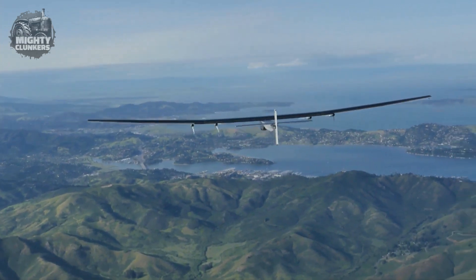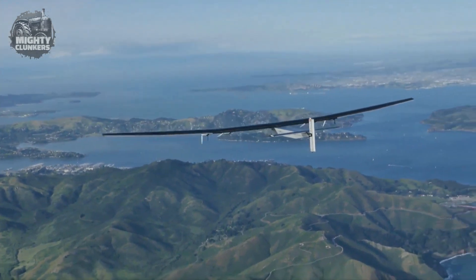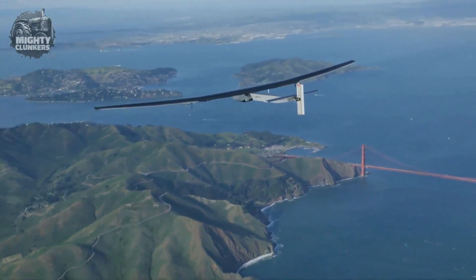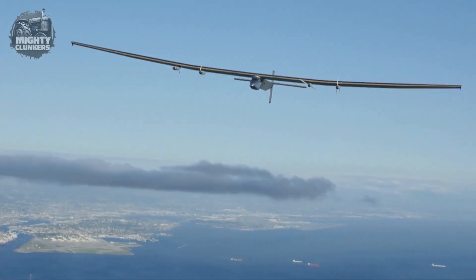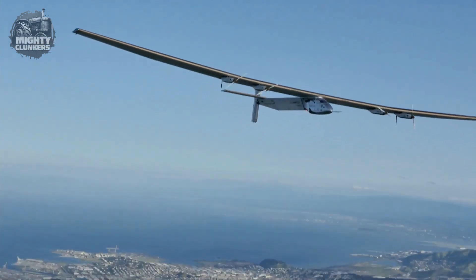The Solar Impulse 2 is intended more as a demonstration of the possibility of solar energy for aviation than for commercial or military usage. It has sparked the creation of other solar-powered planes and increased public awareness of the need for more environmentally friendly modes of transportation.